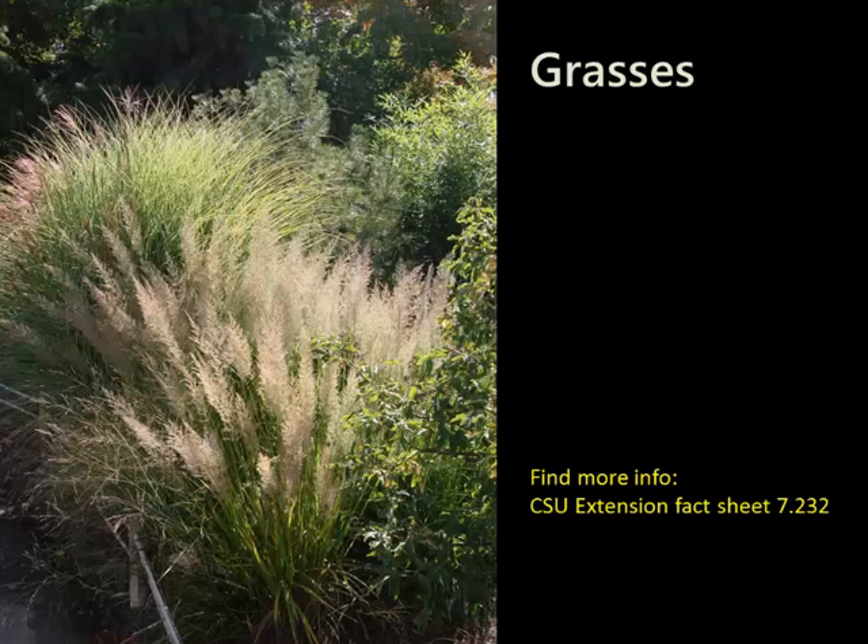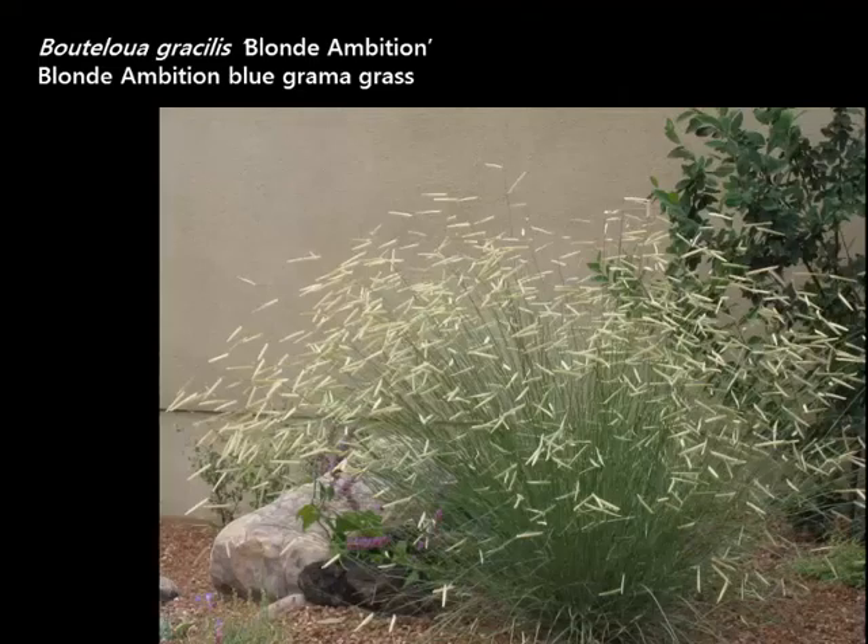Grasses have this beautiful movement and give you such interest and beauty in the fall and into winter — something we forget about in the summer heat. Putting grasses in is so important for the rest of the season. I want to start with Blonde Ambition Blue Gramma Grass, introduced in 2011, which has become the best performer of all Plant Select plants at all of our demo gardens.